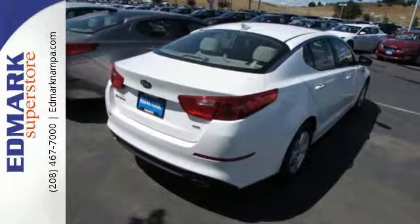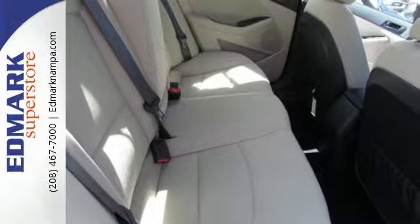Safety is a priority with heated mirrors, advanced airbags, and vehicle stability management.